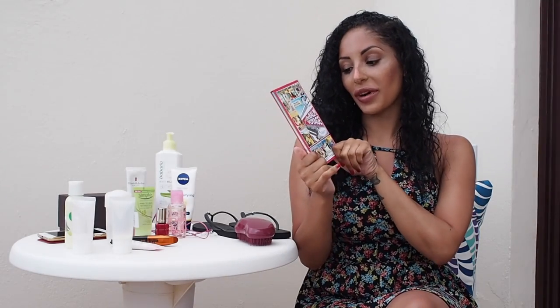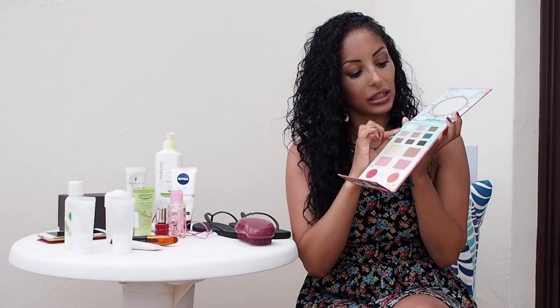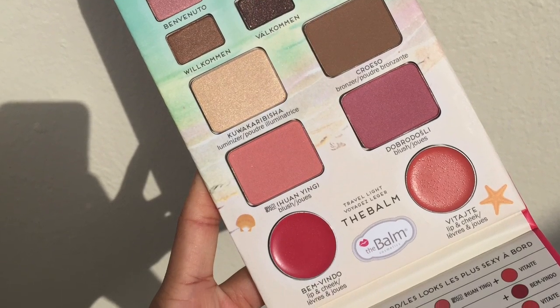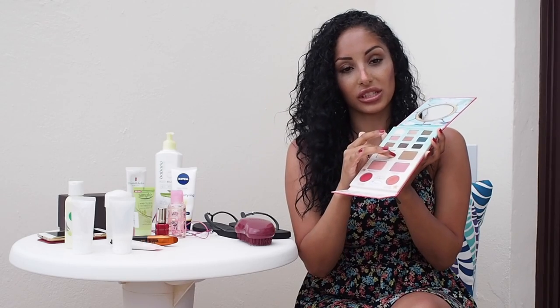Continuing on with makeup and beauty, I need to talk about this palette. This is by The Balm — it's The Balm Voyage Volume 2 palette — and it is just amazing. You may have seen it in a vlog before, but it's the perfect travel essential. It has nine eyeshadows in quite a variety of colours, a highlighter, bronzer, two blushes, lipsticks, and a mirror. The contour bronzer is great, the highlight is insane, and the blushes are just lovely. Definitely my favourite palette.